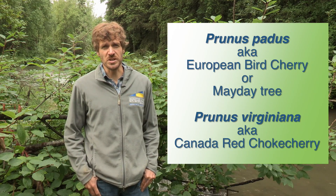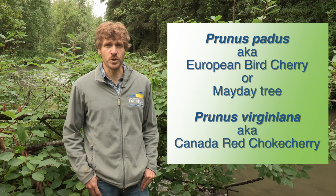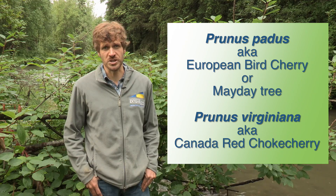Two species of chokecherry were introduced into Alaska that have spread out of cultivation. Those two species are Prunus padus, known as the European bird cherry or mayday tree, and Prunus virginiana, which is the Canada red chokecherry tree.